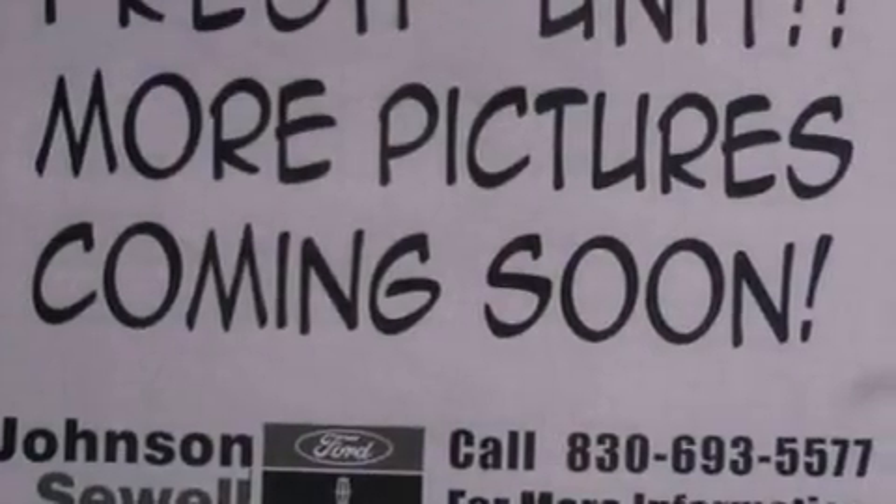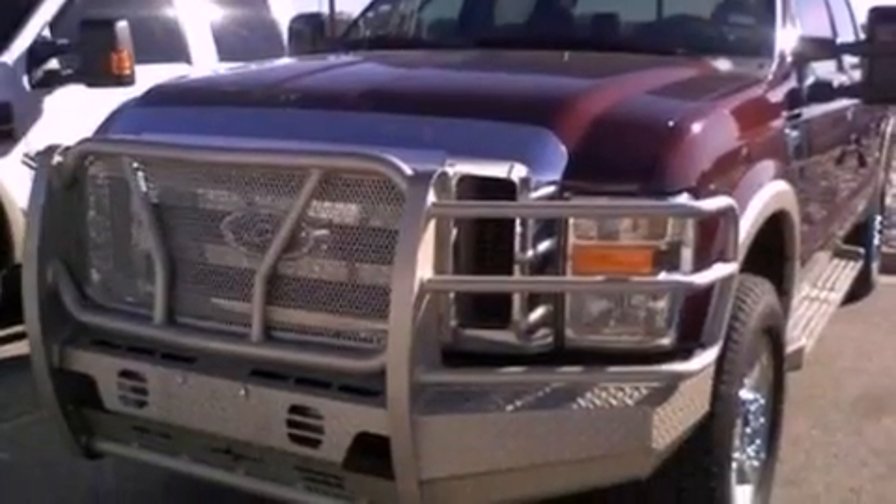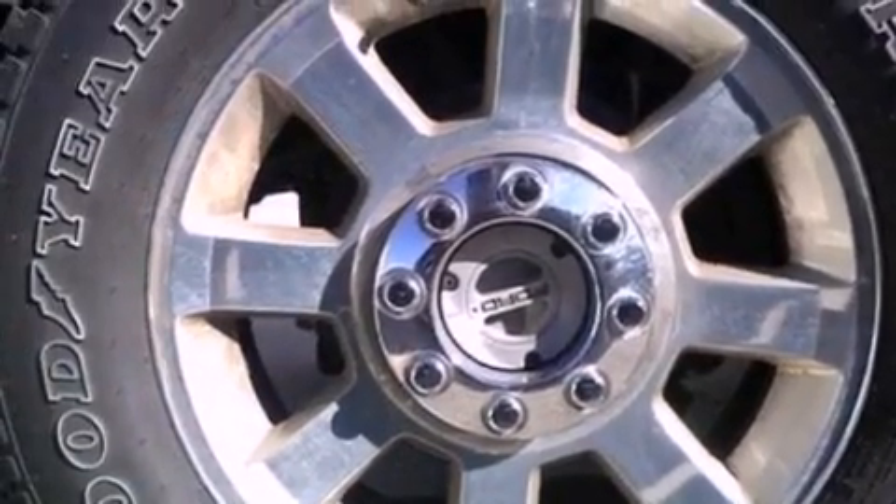Its top features and packages include an off-road package, a navigation system, a low-tire pressure indicator, a grill guard, and heated seats that can warm you up in seconds, keeping you and your passengers comfortable the whole trip. The following features are also included: